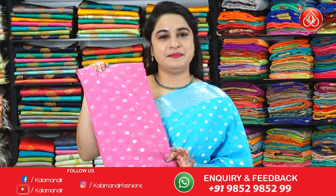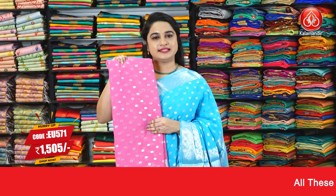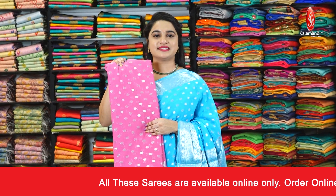This is the same pattern as the previous saree but in baby pink color. Saree code EU571 and the special price is 1,505 rupees only. To purchase this saree, take a screenshot and share it on our WhatsApp number.